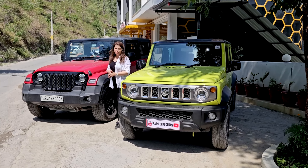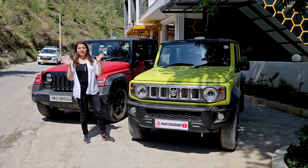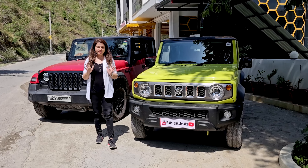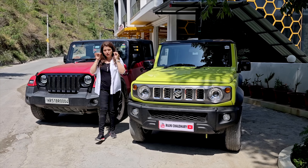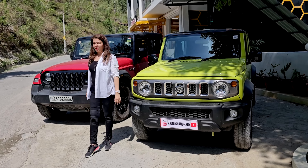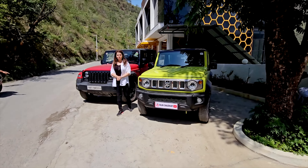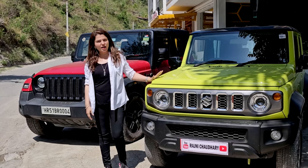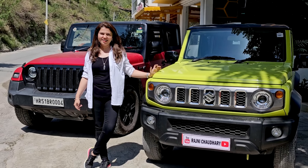So friends, these were our two cars which were the biggest confusion on everyone's mind — Thar or Jimny? As I understood all the things, I have explained everything point by point and tried to cover everything — off-roading details and all the details. If you have any doubts, please email me or comment and we will tell you. We will meet with an interesting car or a super amazing comparison. Until then, love you all.